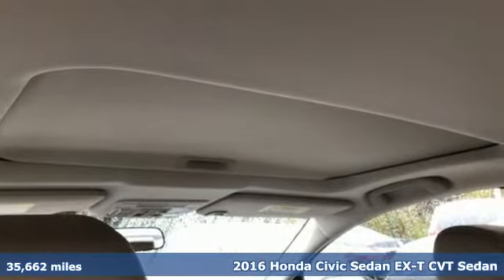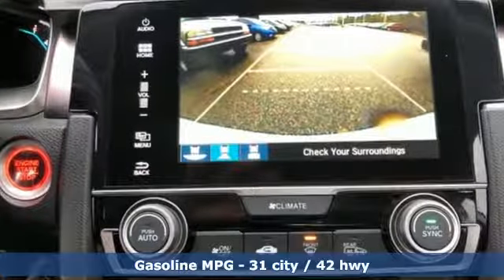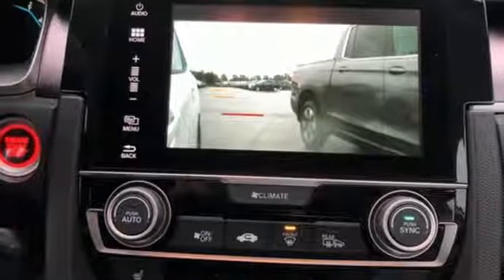You'll look forward to every drive with features like these: streaming audio, doors and push button start proximity key, dual zone climate control, and remote engine start.